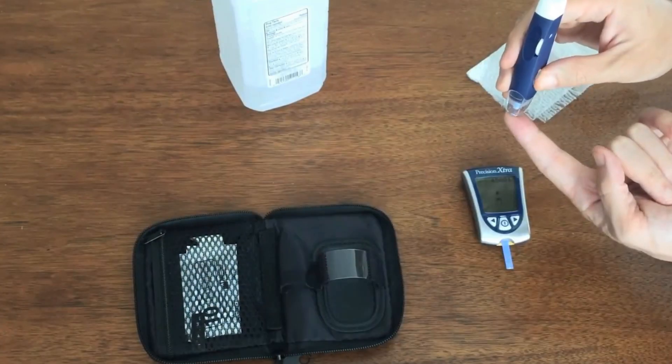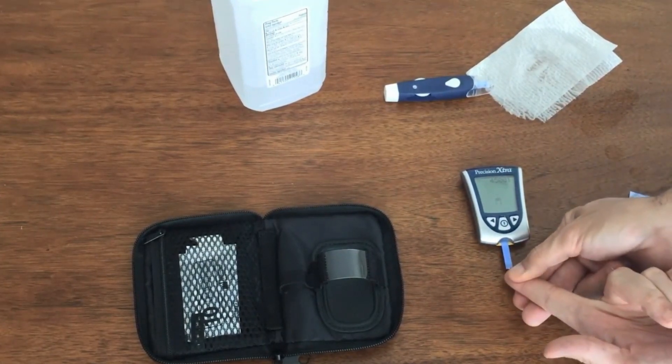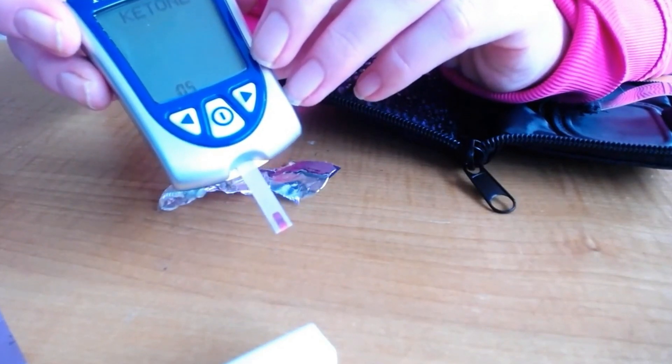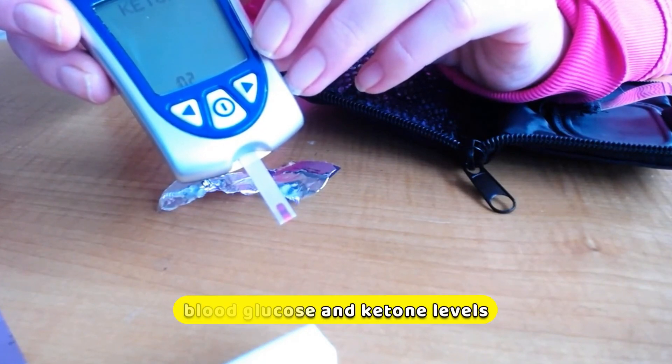It is easy to operate, has clear displays and instructions. The gadget's portability and tiny size make it perfect for monitoring while on the go. The Precision Extra Blood Glucose and Ketone Monitoring System is also a useful tool if you are worried about your health and wellness, as it is a reliable and efficient instrument for monitoring both blood glucose and ketone levels.